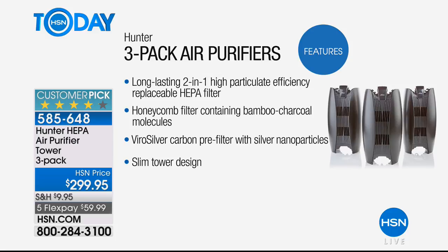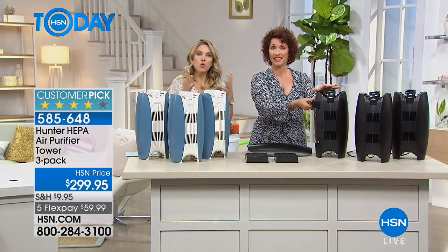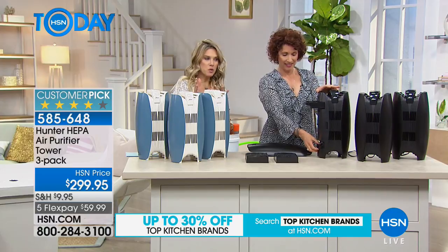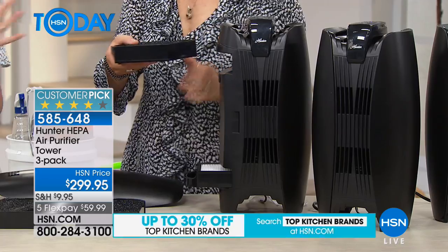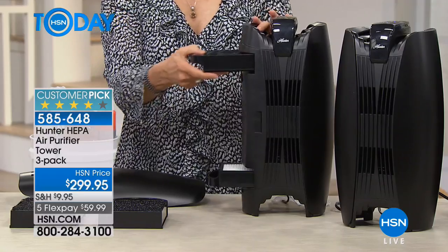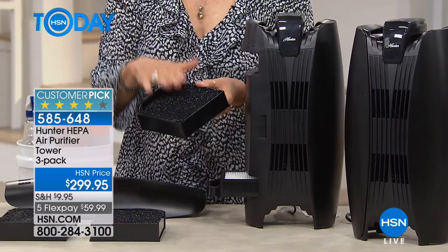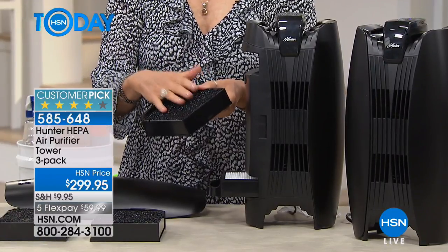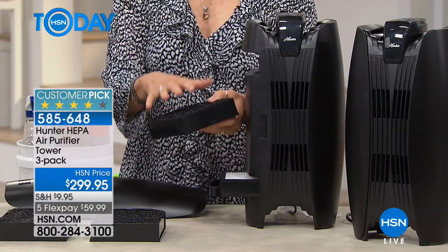I'm going to lift up this cover and show you what makes this so cool. You're getting two chambers, and they're literally like drawers that slide out. In each chamber you have three different filters — three filters on the top, three filters on the bottom. That's six layers of filtration.